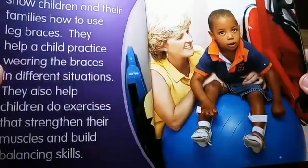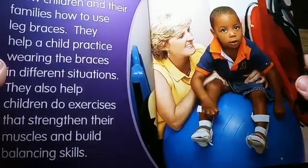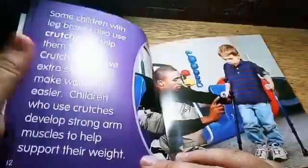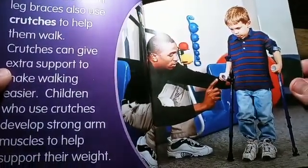A Physical Therapist helps the child and their family learn how to use their leg braces in different situations and how to build strong muscles. Children with braces may also use crutches to help them walk for extra support.